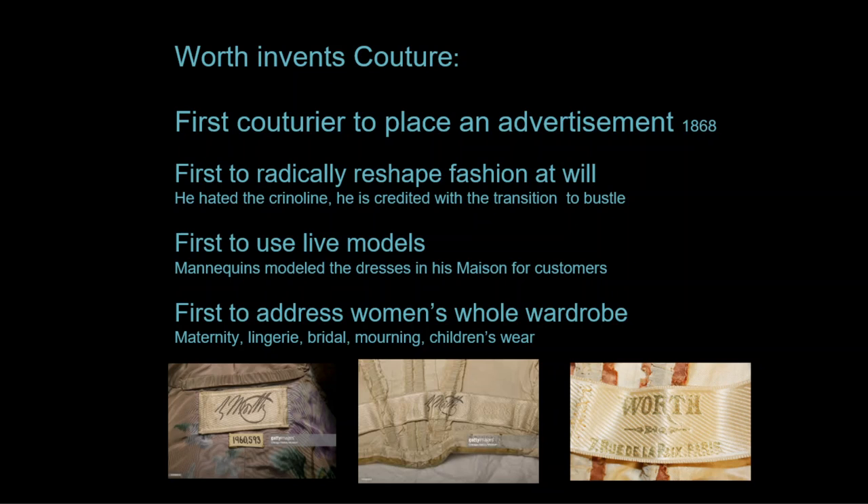He was the first to use live models to show the dresses and the first to address a woman's whole wardrobe — from maternity needs, lingerie, bridal, mourning, everyday wear, and children's wear.